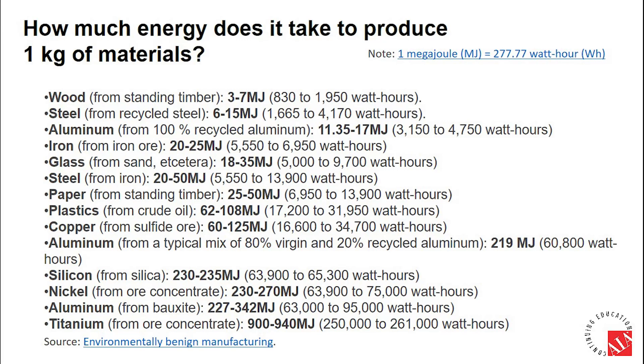Overall, it costs far less energy — and hence generates less carbon emission — to produce bamboo timber products compared to other building materials such as steel, aluminum, iron, glass, plastic, and copper.